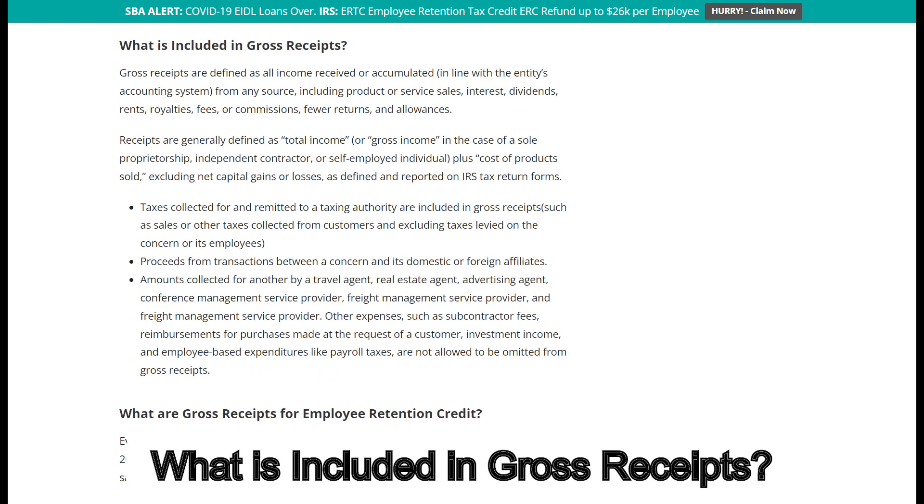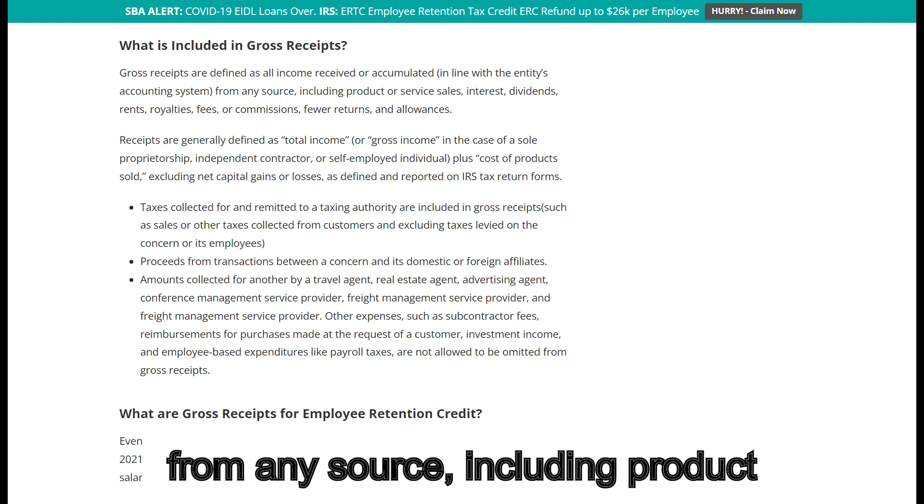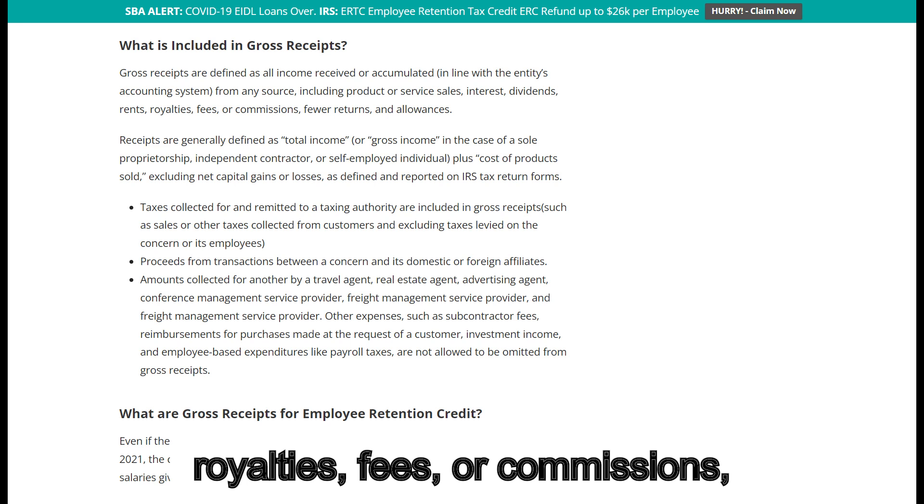What is included in the gross receipts? Gross receipts are defined as all income received or accumulated, in line with the entity's accounting system, from any source, including product or service sales, interest, dividends, rents, royalties, fees or commissions, fewer returns and allowances.